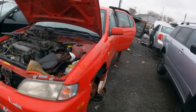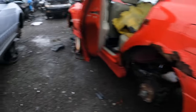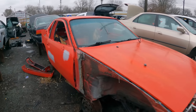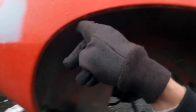Every junkyard I go to has at least one G20, but this one's special — it's not only an SR20 but it's an SR20 boot. This one's actually pretty rusty though. Oh, what's this? A Porsche? This looks like it was someone's project Porsche based on some of the bodywork going on here. Completely rust-free — that's really unfortunate to see.